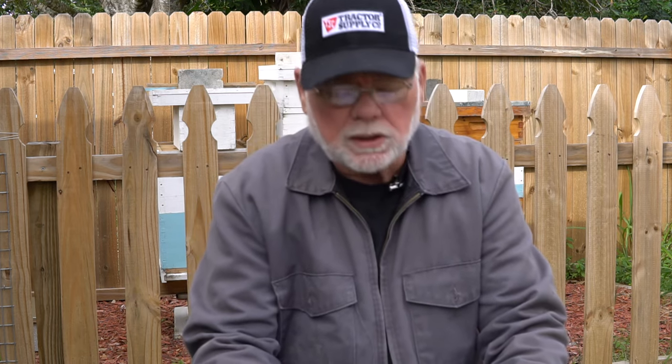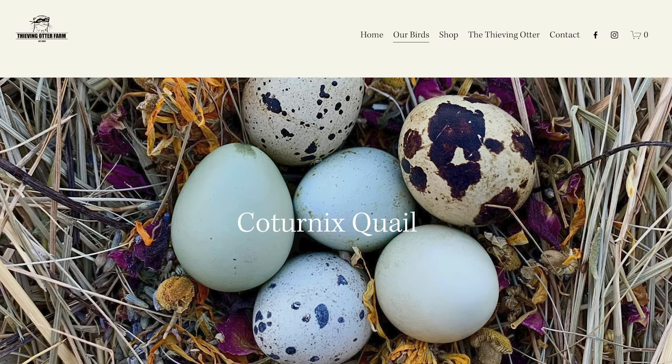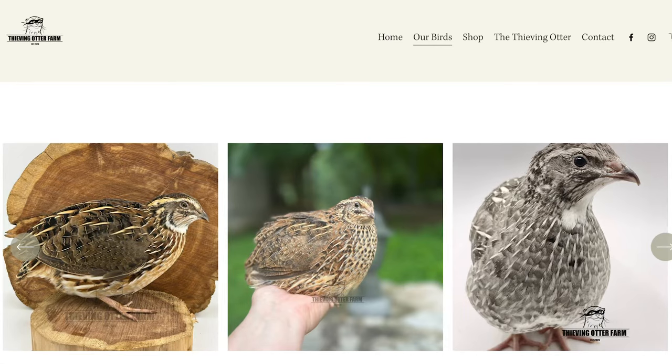Next on the list is Thieving Otter Farm, run by Rebecca Lynch out of Portland, Tennessee. Rebecca is known for being highly selective when it comes to breeding quail. She has also taken over most of the bloodlines from Southwest Game Birds and is dedicated to keeping those bloodlines clean. Thieving Otter Farms carries jumbo brown, rue, pansy, silver, and andalusians.